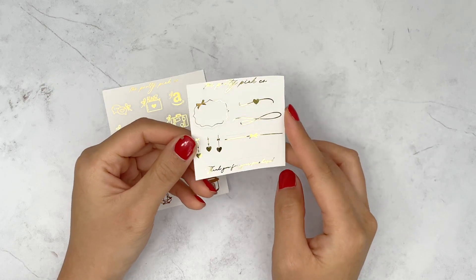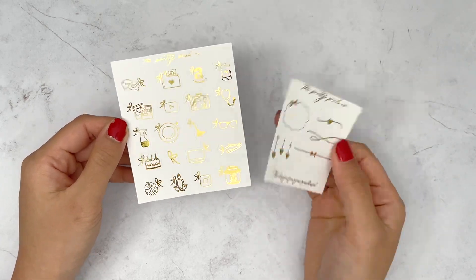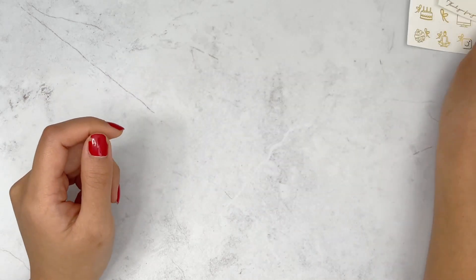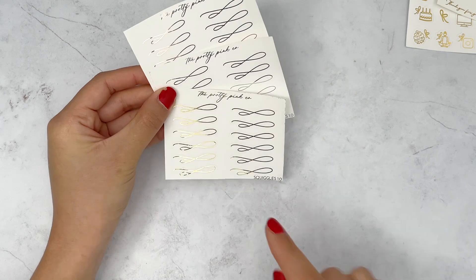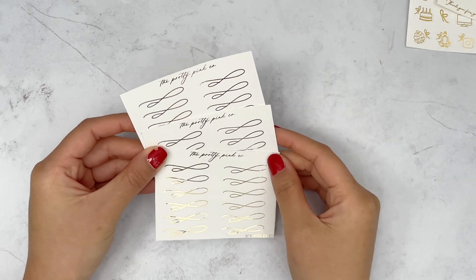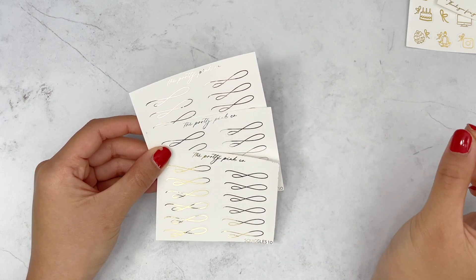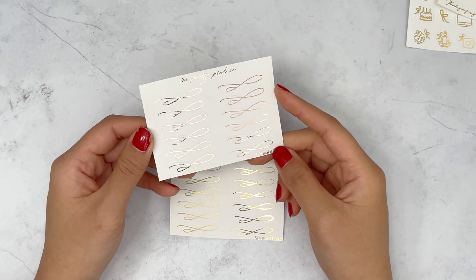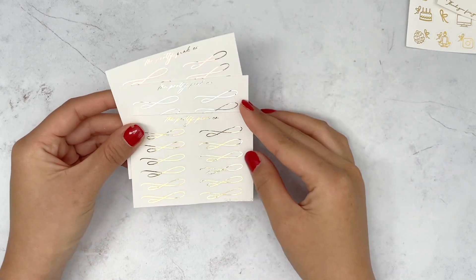These freebies include some nice functional stuff and bow icons — both in gold. I'm not sure if she randomizes the foil color. Then I just picked up one sheet each of her squiggles 1.0. I love the style of these — so thin, dainty, and elegant. They don't take up a lot of vertical space. Her rose gold is very pinky, more so than I usually prefer, but if you love a super pinky rose gold, definitely check out Pretty Pink Co.